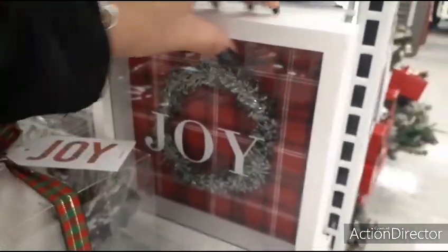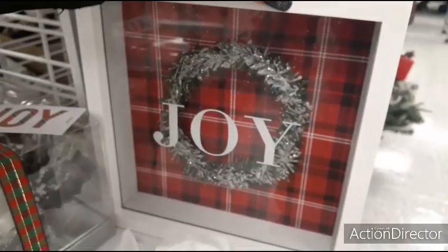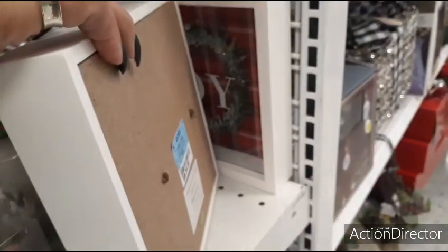Here are some other signs — Joy against the Christmas plaid, with the wreath in the back — $4.49.